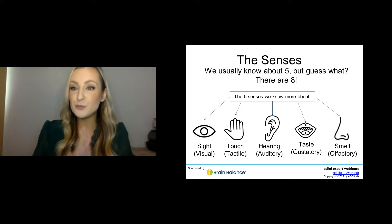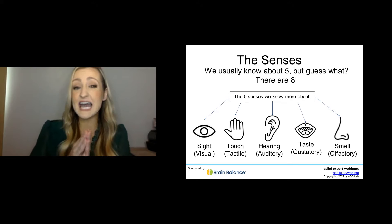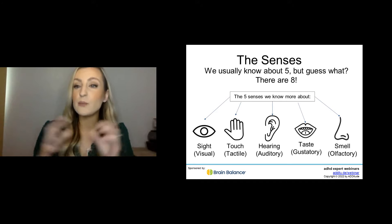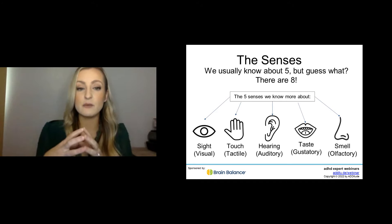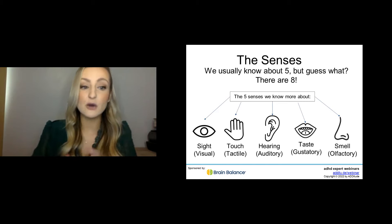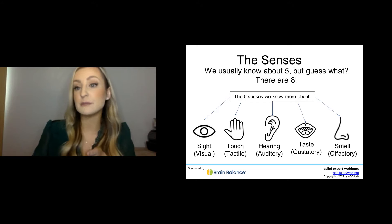You probably know about five senses, but we now talk about eight senses instead of five. These eight senses can actually be further divided into more than 20 senses. The five that you likely know are sight, touch, hearing, taste, and smell — you'll see the more technical terminology for each underneath. We'll continue to talk about them more as we go through some examples today.